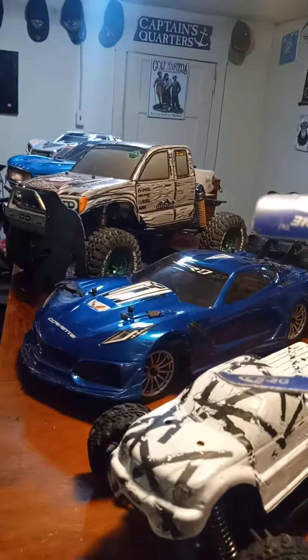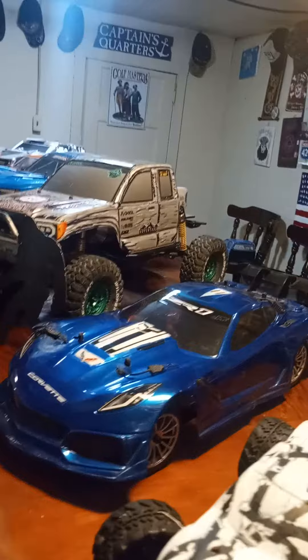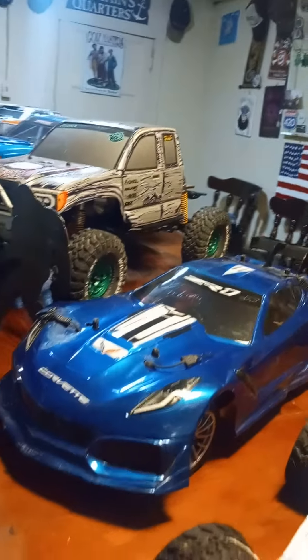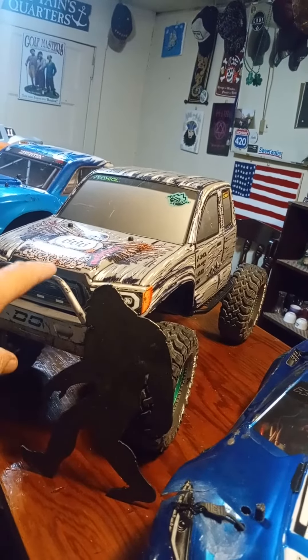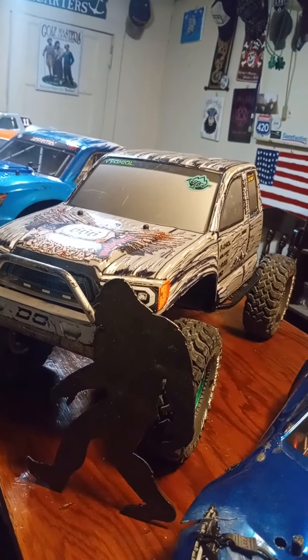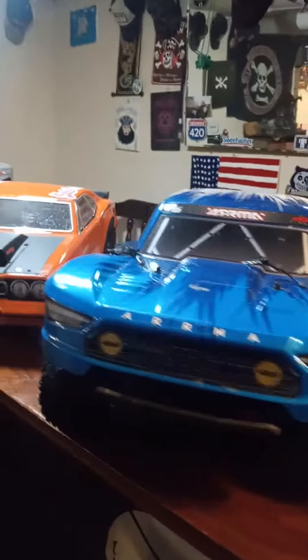This is mine, this is Pat's collection, and then Bobo's got a gold Corvette — you guys seen that — and then he's got a base camp. This was our original car, so we got that in April of '23 and then just kept on going.